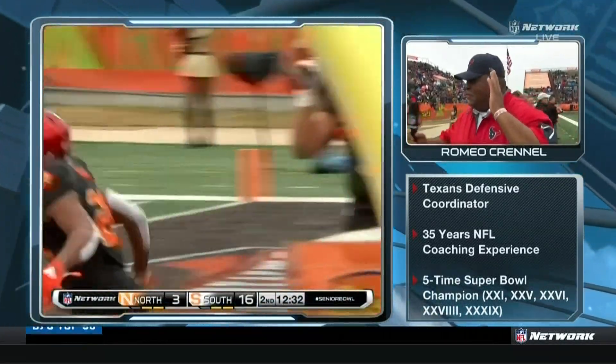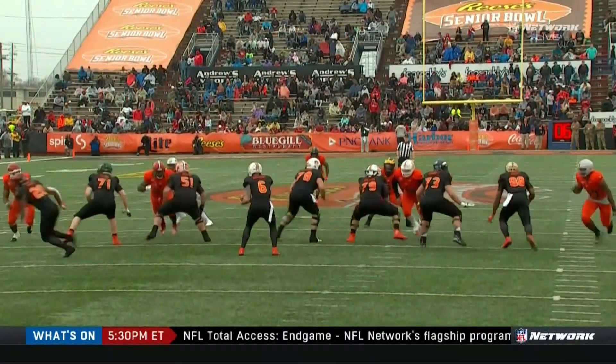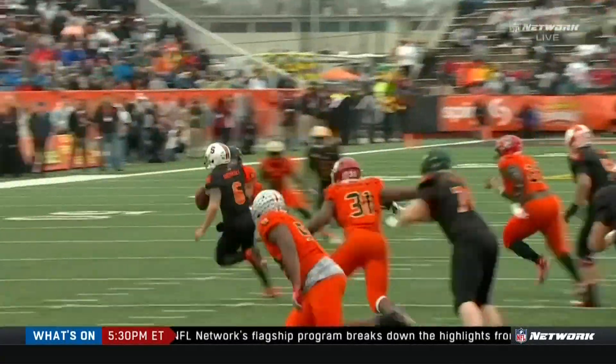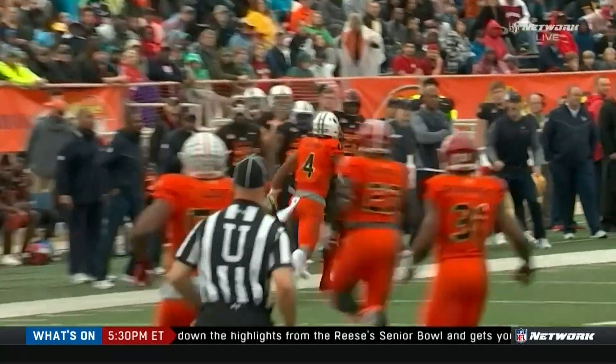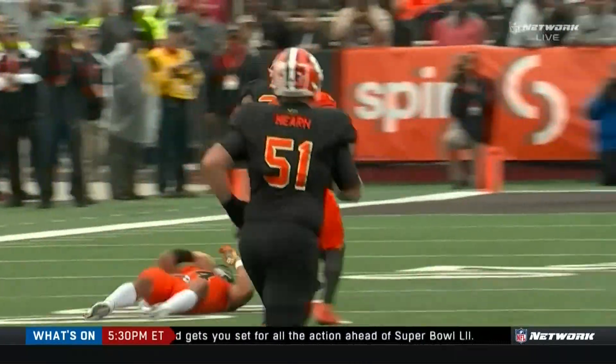Sorry to cut you off, but we had action. Kurt Benkert stepped up in the pocket, made a play, and hit Rashad Penny down the sideline. We do have an injury on the play, but that was a 73-yard touchdown. Okoronkwo and Holmes both got pressure. Benkert stepped outside of it, alertly hit Penny, who made everybody miss.